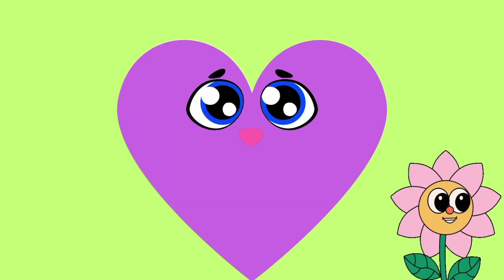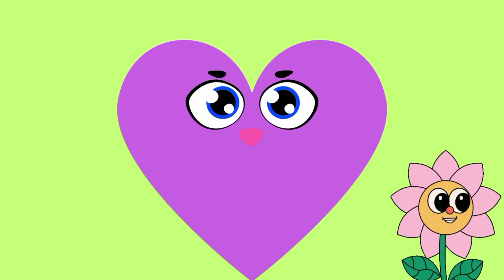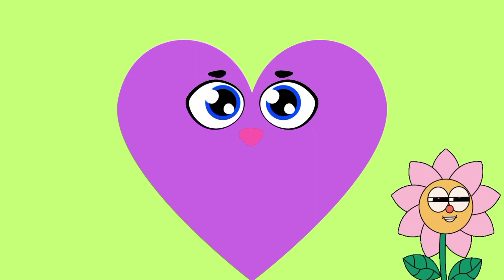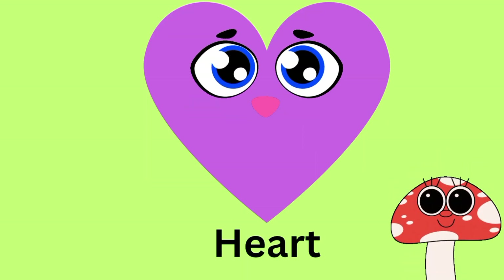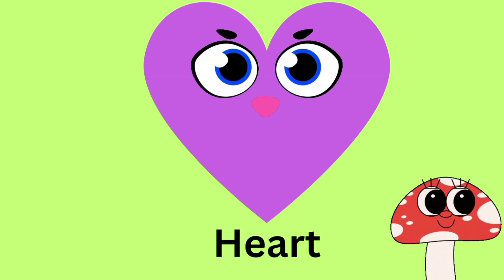Which shape is this? This is heart. Which color is this shape? Purple. H-E-A-R-T. Heart.